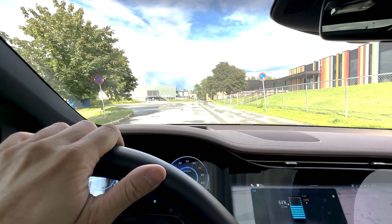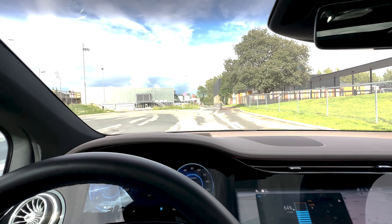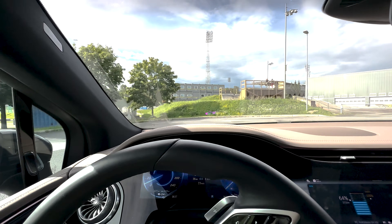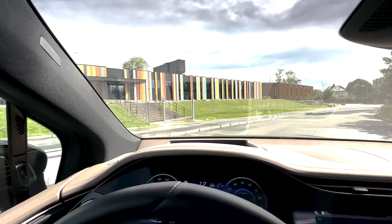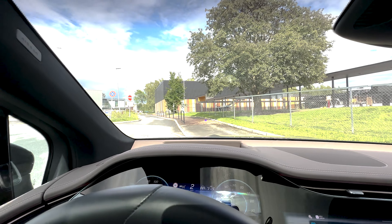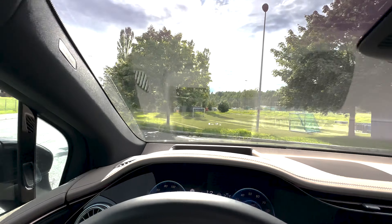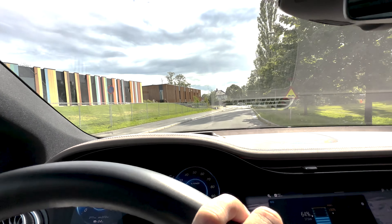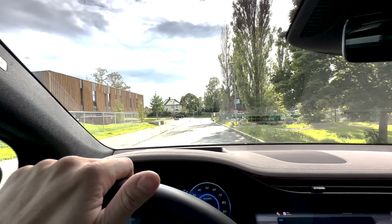Despite being more than five meters long — close to 5.1 meters — the turning circle of this car is just ridiculously tight. And that is because this has four-wheel steer. This thing has a smaller turning radius than most subcompact hatchbacks. It's insane. It just makes this car super maneuverable when it really shouldn't be.